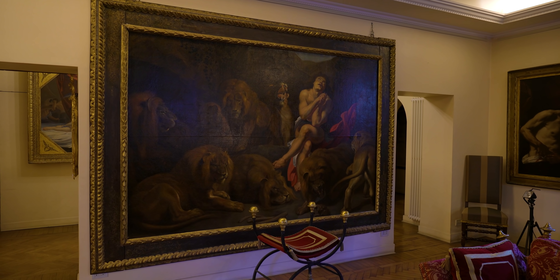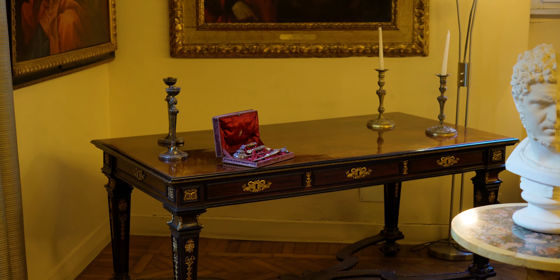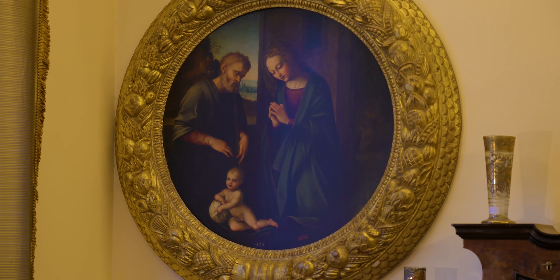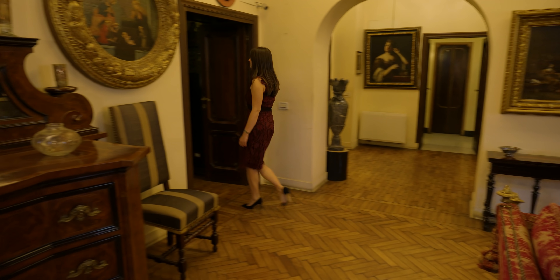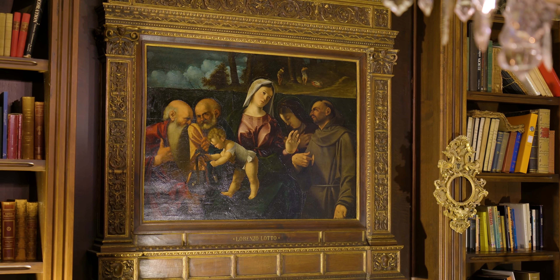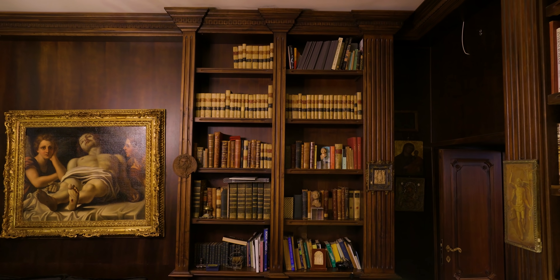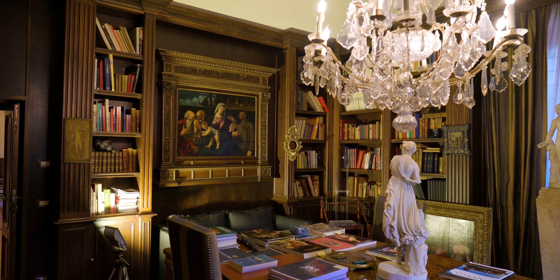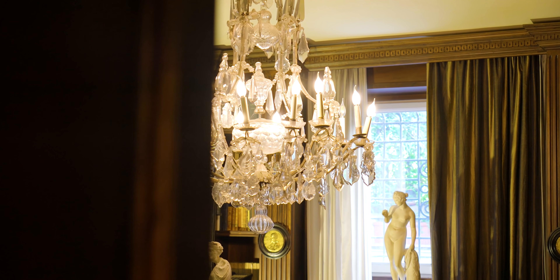Between the 50s and the 70s, the villa hosted a literary salon that saw as participants some of the most relevant personalities in the Italian culture scene at the time. From the living room we have direct access to the study. The room maintains that elegant and imperial style seen throughout the villa. The walls are covered in wooden bookshelves with carved details and the room is complemented by pieces of artwork and this magnificent chandelier.